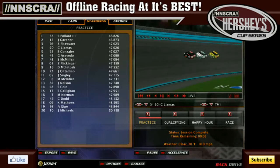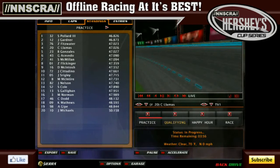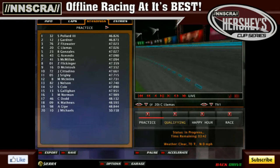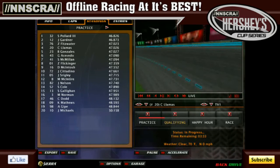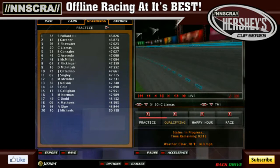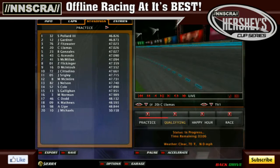Steven Paul the Third and Johnny Gardner hit 46.8 here tonight, and the session is complete. Racing in tonight's main event will be Steven Paul the Third, Johnny Gardner, Zachary Fitzwater, Cody Llamas, Brandon Gonzalez, Grayson Aquavito, and Sam McMillan with the final transfer position. Three tenths separated McMillan from eighth-fastest Zach Flickinger — a significant gap. Dallas McIntosh, Johnson Adeno, Joseph Strigley, Matt McIntyre, Jace Nelson, Seth Cole, Sean Galligan, Michael Norman, Chris Dowd, Austin Guip, Kyle Matthews, and Joshua Michaels all fail to make the race.